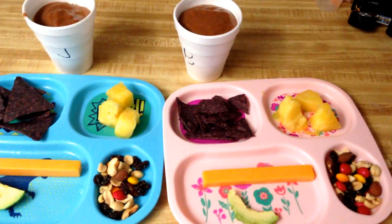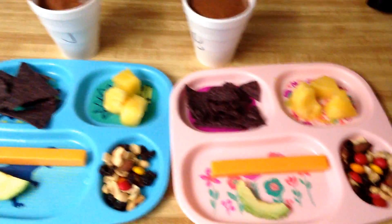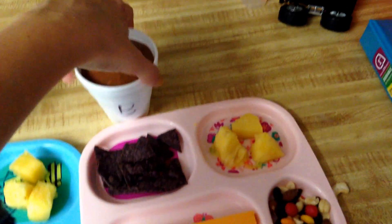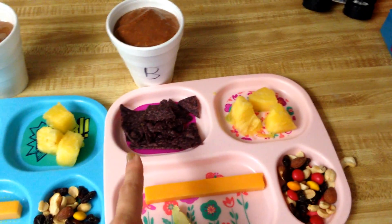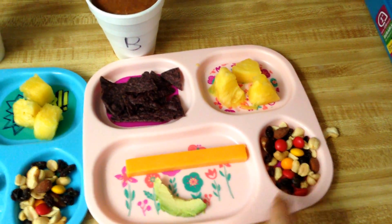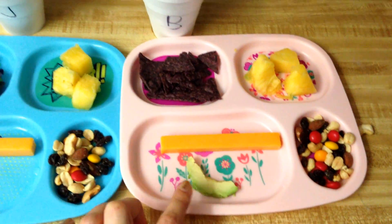It is Monday and lunch today for the kids is like a snacky, hodgepodgey lunch. They have pineapple, blue corn chips, some trail mix which is also kind of like their dessert, a cheese stick, and an avocado.